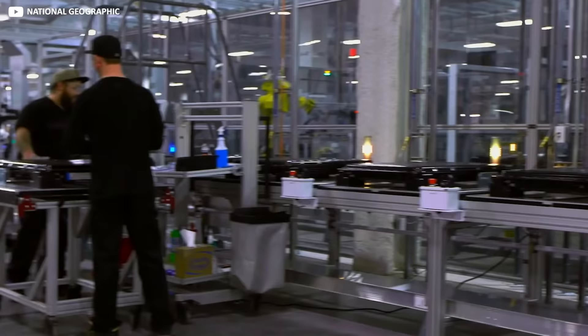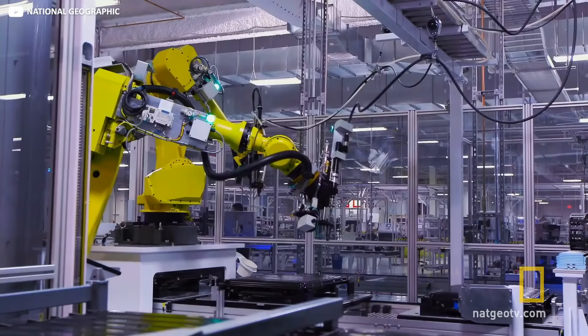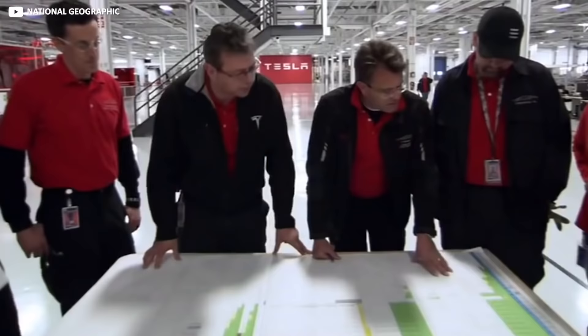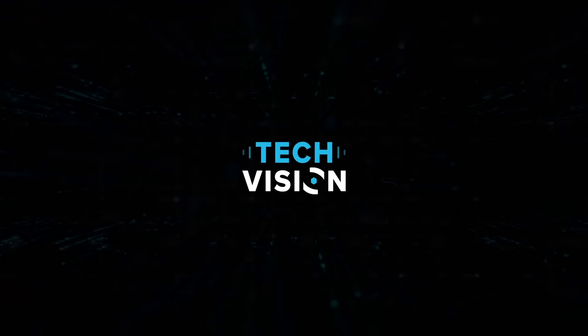So there you have it. Tesla builds batteries so fast by housing as much of the process as possible under one smart roof, and replacing fallible human hands with robotics, but only where appropriate. That, and aggressive tactics with commercial partners. Does Elon Musk drive his commercial partners and employees too hard in the ruthless pursuit of excellence? Let us know in the comments, and don't forget to hit subscribe for more supercharged tech content.